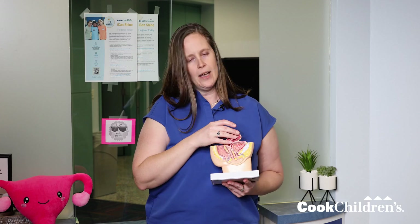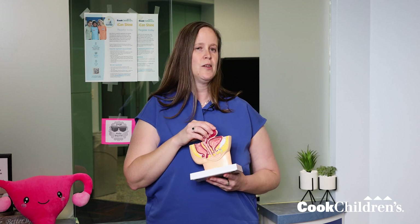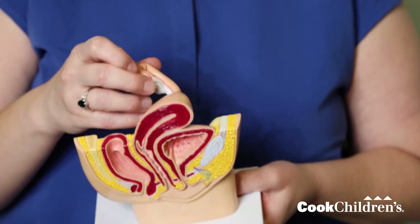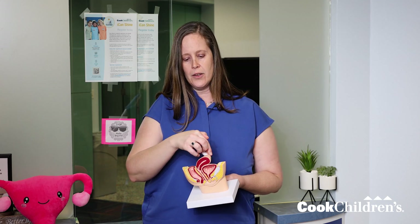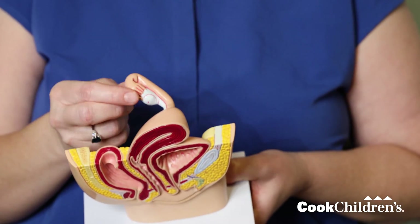First off, everybody seems to know what the uterus is — also known as the womb, also known as the baby holder. It sits right in the middle of everything else. We also sometimes hear about the ovaries. Ovaries are what make eggs that end up in the uterus. Connected to them are the fallopian tubes, which have little fingers that pick up the eggs to deliver them to the uterus.